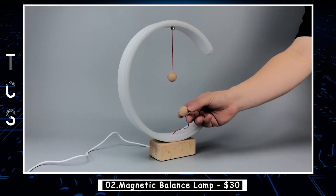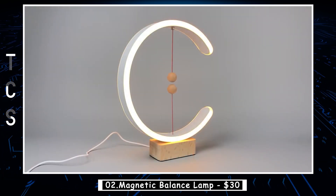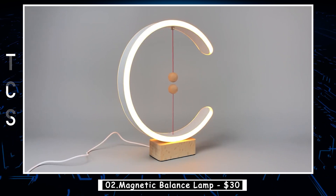It creates a sense of balance and harmony, which makes it an ideal addition to any minimalist or modern decor. The lamp uses LED technology, which ensures a long-lasting and energy-efficient light source.